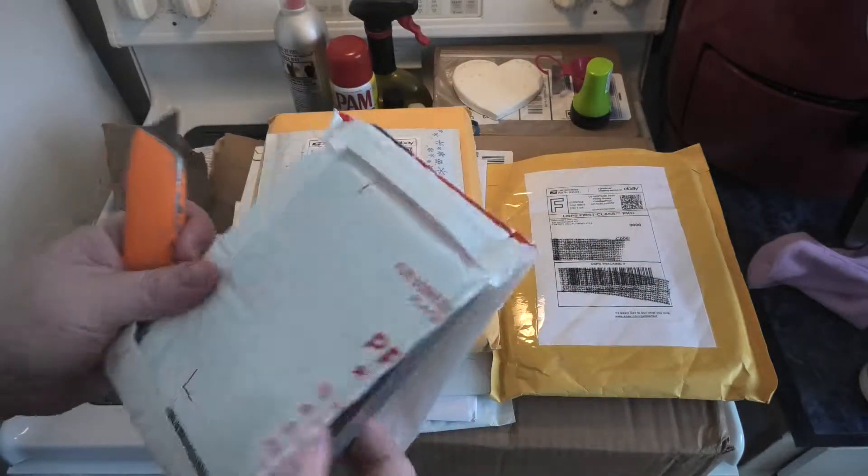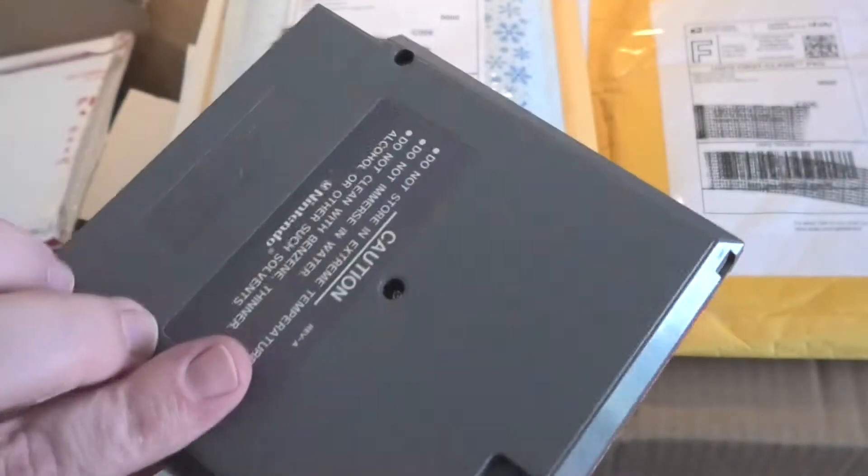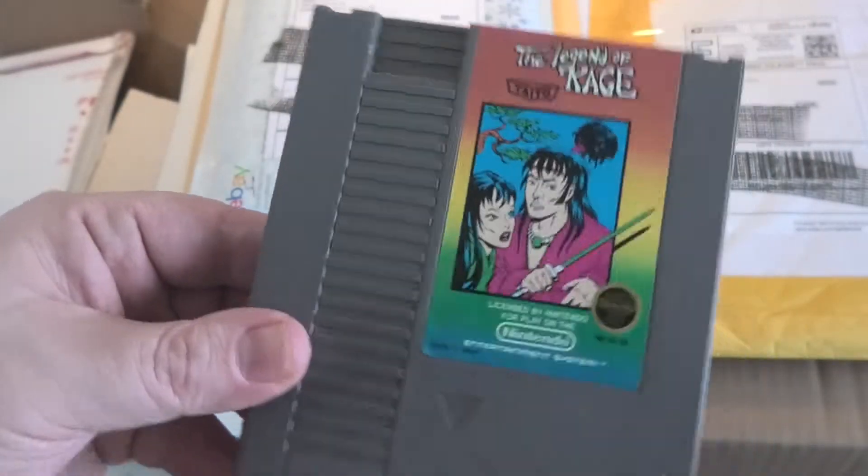That's a good wrapping job right there. We have the Legend of Cage — we'll add that to the collection.